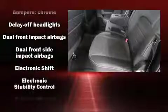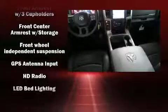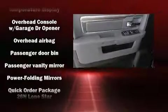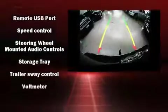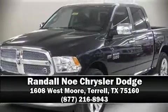Safety equipment has been integrated throughout, including head curtain airbags, front side impact airbags, traction control, brake assist, a security system, an emergency communication system, and four-wheel disc brakes with ABS. With electronic stability control supplementing mechanical systems, you'll maintain precise command of the roadway. Please don't hesitate to give us a call.